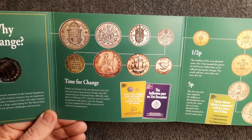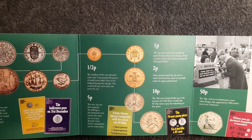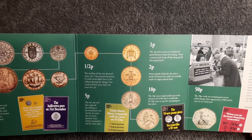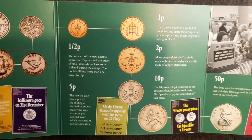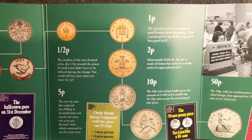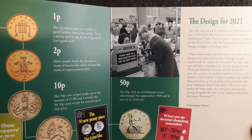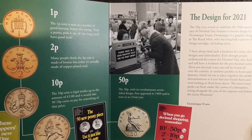I was ashamed to see some of these designs go. The new penny, the new pence — a lot of these coins had 'new pence' on them. Now we're just used to seeing five pence, ten pence on the coins. There's some information about the coins there if you want to pause and have a read. The 50p with its revolutionary seven-sided design first appeared in 1969 and is now in its 52nd year.